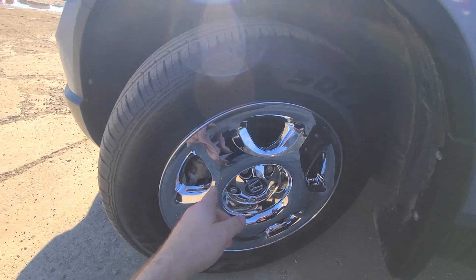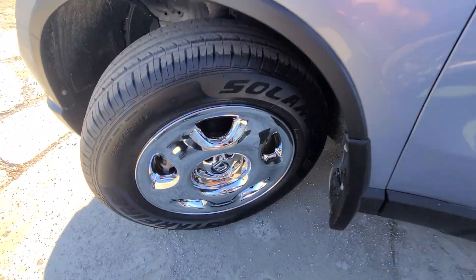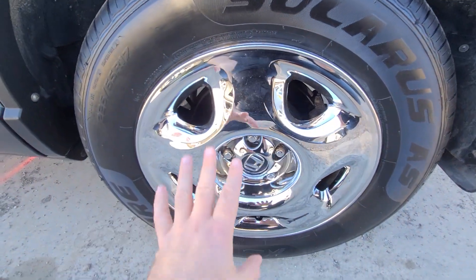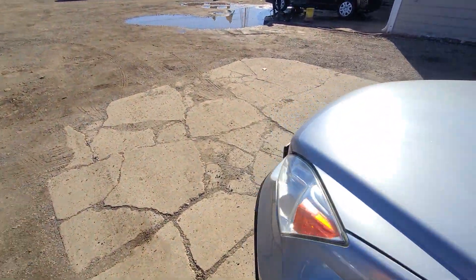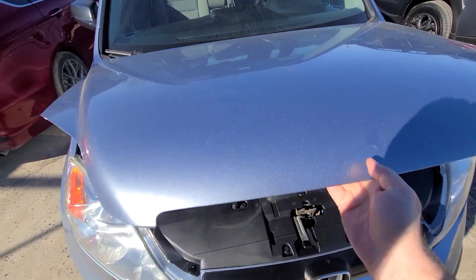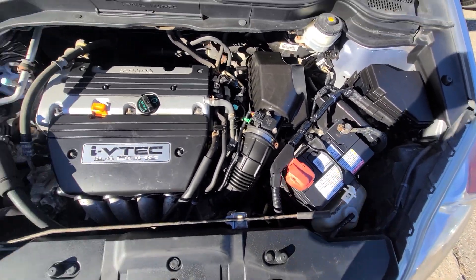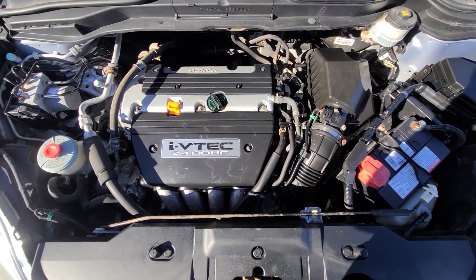Front brakes are brand new — kind of hard to see through the rim, but brand new pads and rotors in the front. Brand new pads in the back; the rotor was okay. We use Mobil 1 synthetic motor oil — that's what's in the engine right now, so the next oil change is in 10,000 miles. Battery is brand new as well; we put in AC Delco — this is not the bottom-of-the-barrel from AutoZone, this is a good battery.